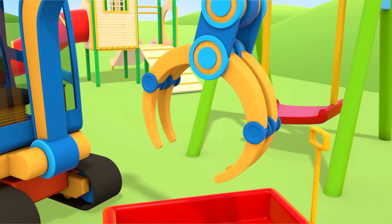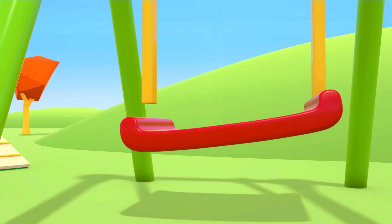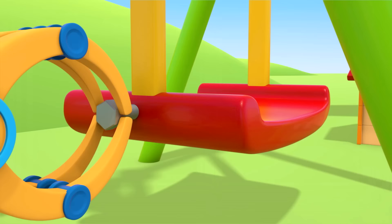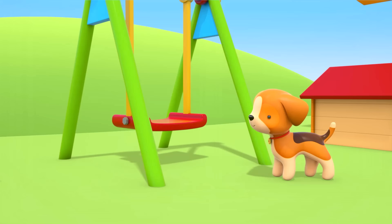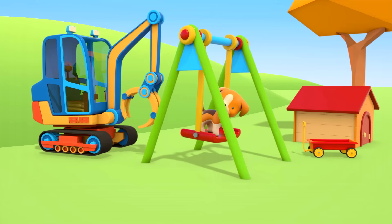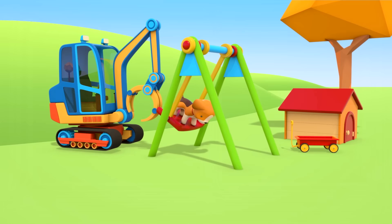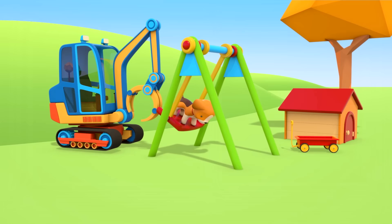The bolt clamps two things together. The yellow chain and the red seat. The claw is screwing in the bolt. Thank you! The excavator's pushing the puppy. Thank you, helper cars.